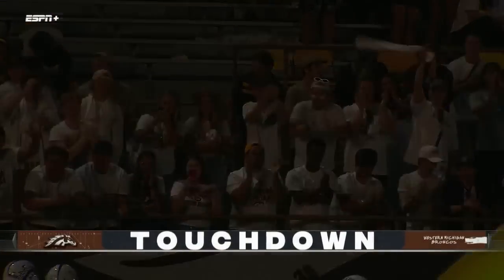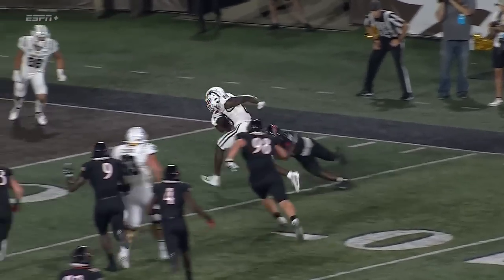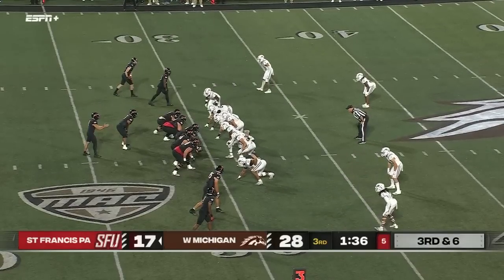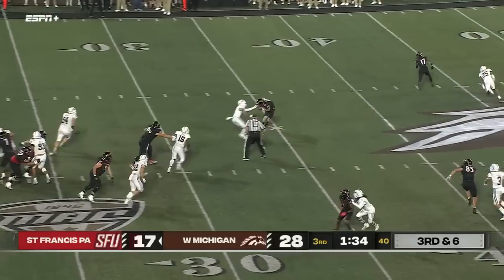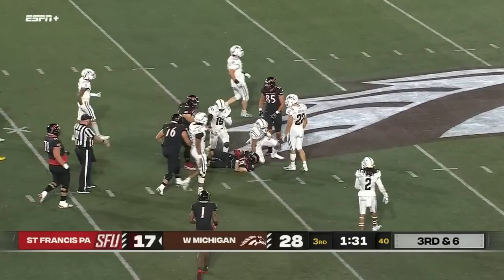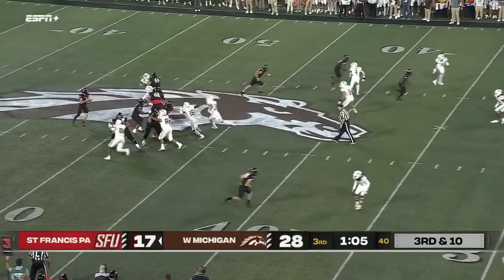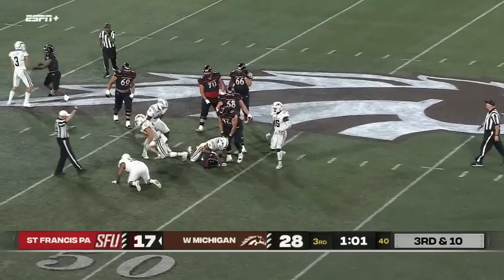It's hard to defend everyone. Austin Hensi — eighth year of college football. Throwing off his back foot, it is caught in a tight spot for a first down. Cole Doyle trying to make some magic for the Red Flashes of St. Francis — no magic there, just a Western Michigan takedown.